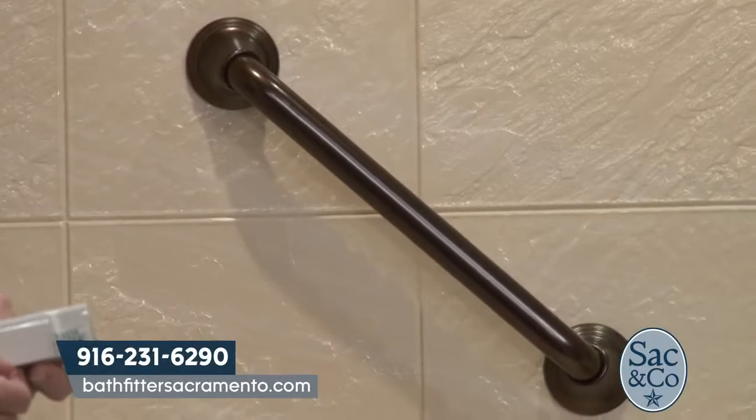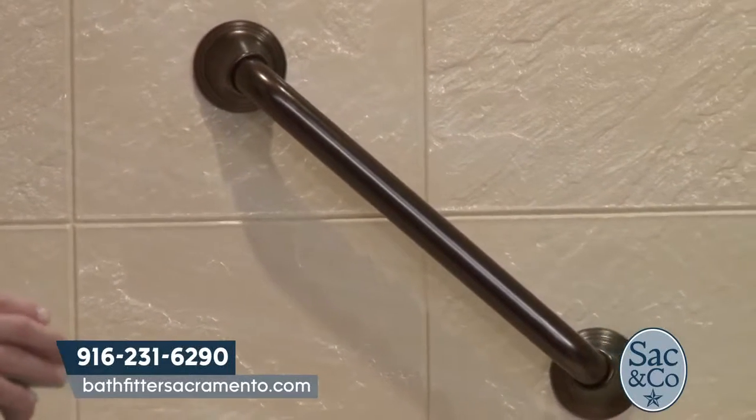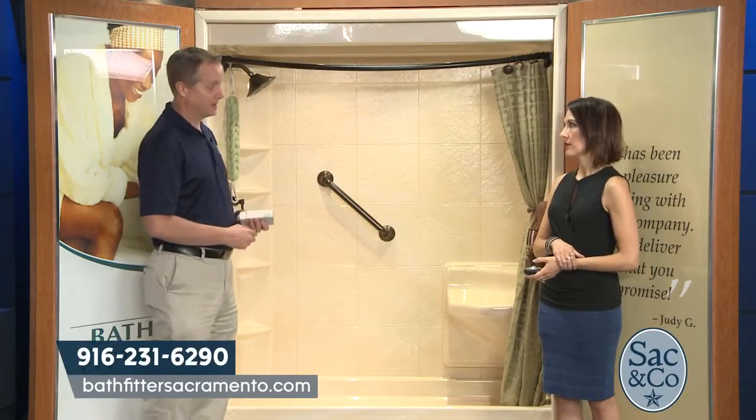When it comes to cost, replacing a tub with a walk-in shower through Bath Fitter is about half the price of a walk-in tub — a very significant price difference.